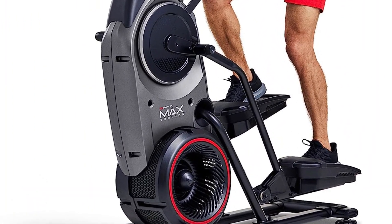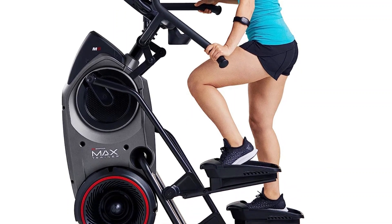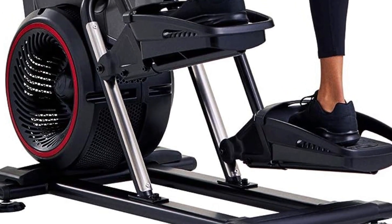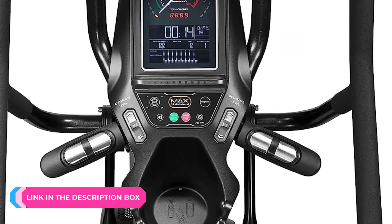Number three: Bowflex Max Trainer M8. The Bowflex Max Trainer M8 is a top-of-the-line elliptical machine with a slew of desirable features and an attractive compact design, but it'll cost you. The machine delivers efficient workouts and customizes intensity based on the length of each session to meet fitness goals. There are 20 resistance levels and seven workout programs, plus it stores user profiles for up to four people.